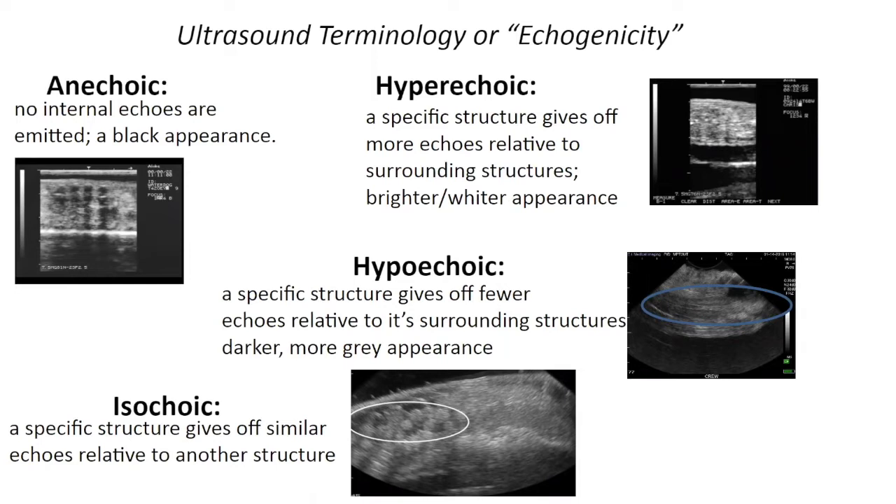Something hyperechoic is a structure that gives off more echoes relative to its surrounding structures, giving a whiter, brighter appearance — seen here as little white dots. These are actually eggs that were not oviposited and had undergone resorption. Hypoechoic structures give off fewer echoes relative to surrounding tissue, having a darker or more gray appearance. In this case, we're looking at the testicles of a necturus — two testicles that are hypoechoic relative to surrounding tissue.